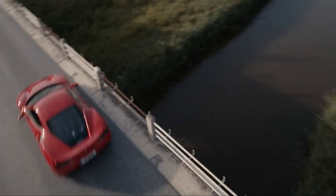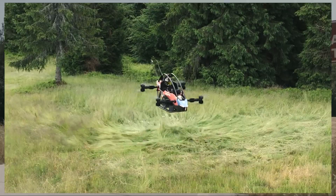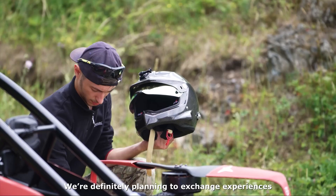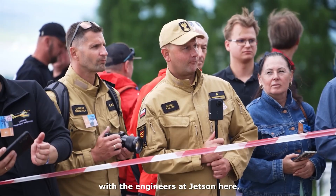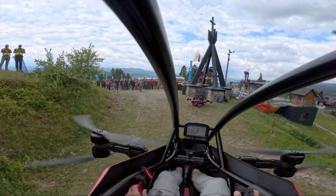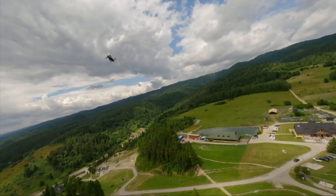What if I told you that for the price of a high-end car, you could buy your very own flying vehicle? Not in some distant future, but right now. And what if I told you that you don't even need a pilot's license to fly it? This isn't science fiction. This is the Jetson One, a single-seat all-electric personal aircraft that is making the dream of flight accessible to everyone.